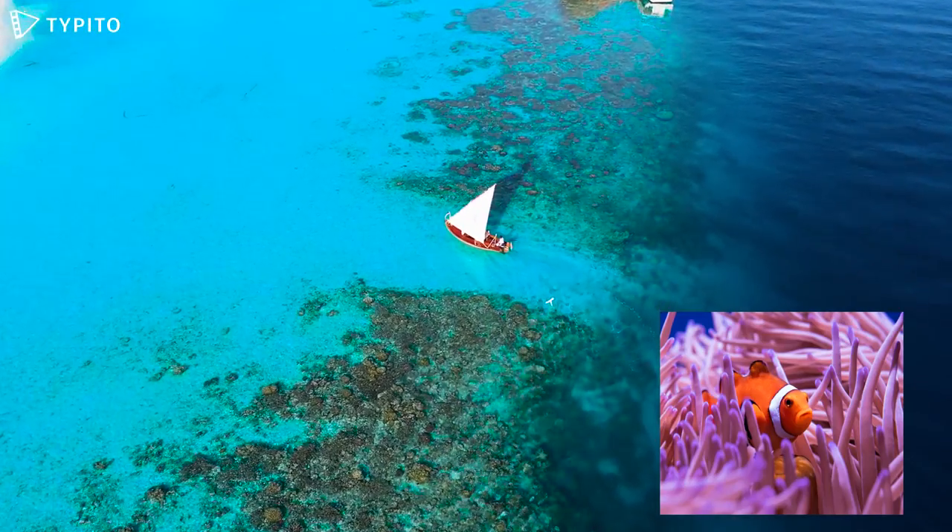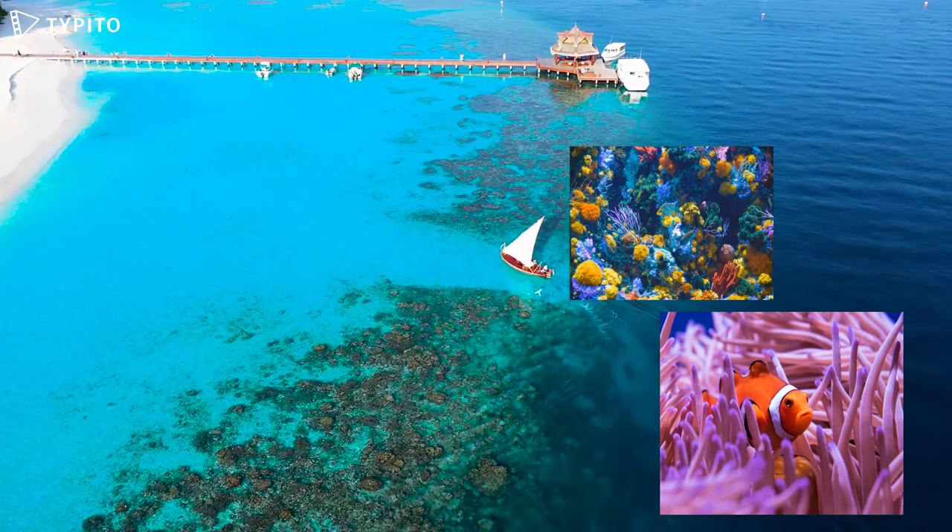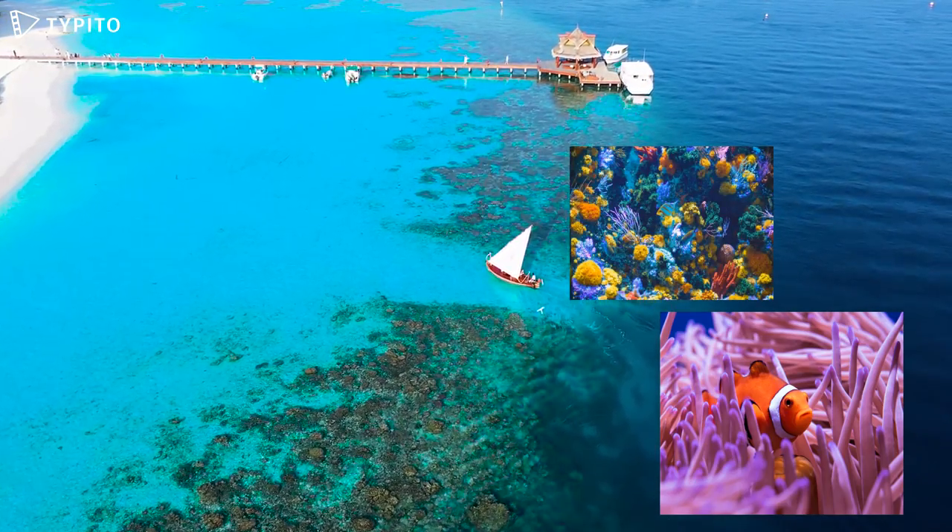Ocean Resources. Fringing Reefs Part A. Significance of Fringing Reefs.